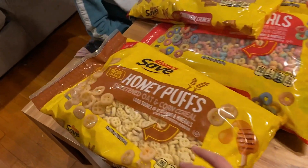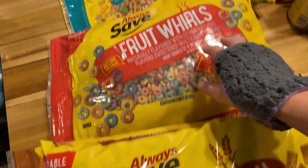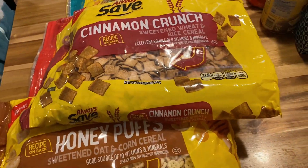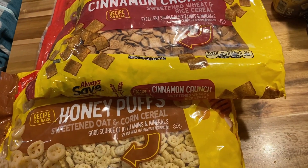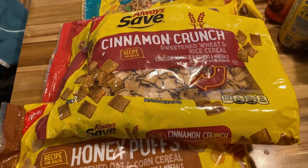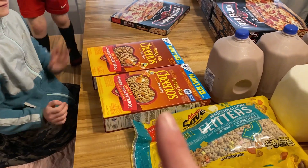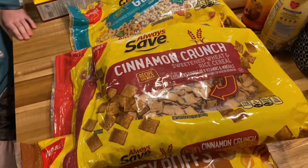We picked up some cereal: honey puffs, cinnamon crunch, fruit whirls, and marshmallow glitters. This is easy breakfast — I don't cook breakfast often here. It's just busy in the mornings getting up, getting everyone ready, getting the school day going and finishing our chores, so I like to have things the kids can get for themselves. We also got two family-sized boxes of honey nut Cheerios, which were on sale, and those are for my husband and I.